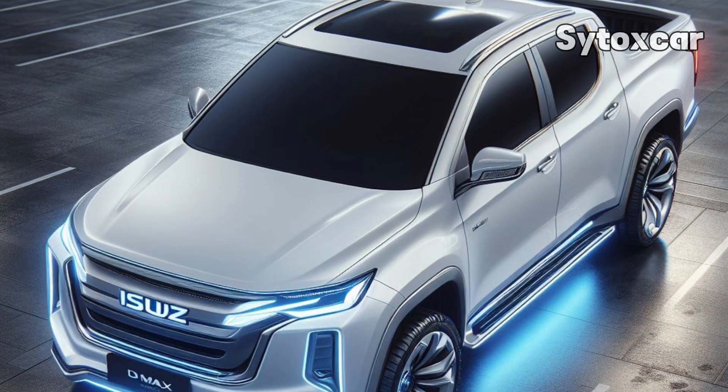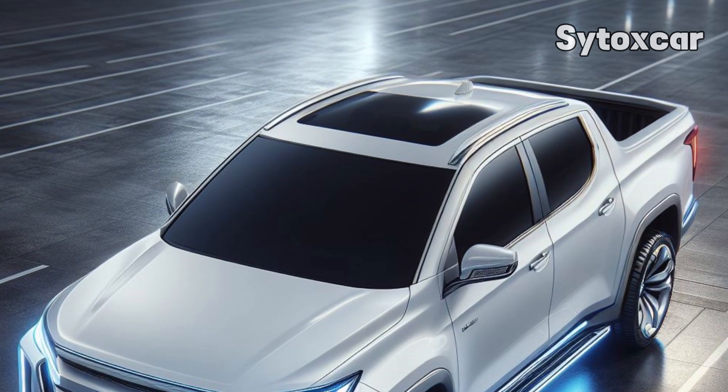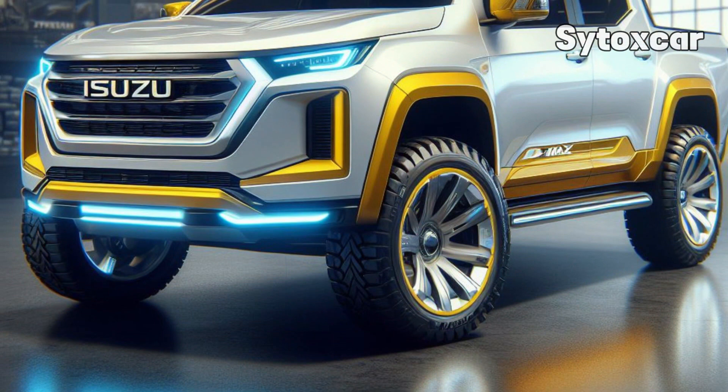Launch plan: the electric version of the D-MAX will be marketed in Norway first. The next targets are England, Australia, Thailand, and other countries that need electric vehicles.